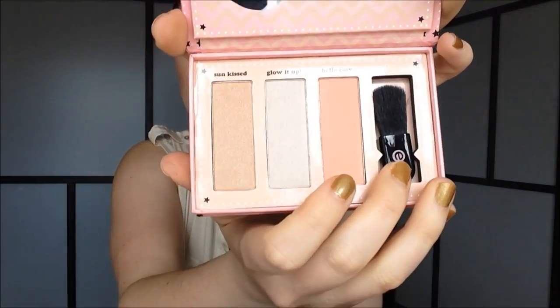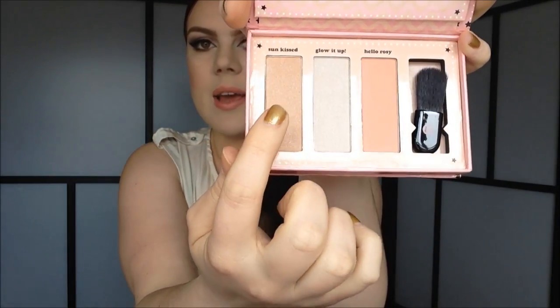I also got a whole bunch of Essence makeup. I got the makeup box called 'How to Make Your Face Glow' — you get a blush, a highlighter, and a bronzer. I always think these makeup boxes from Essence are so cute, and normally they are good quality, so I can't wait to try this out.